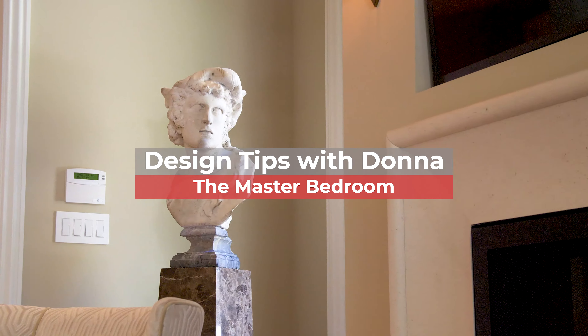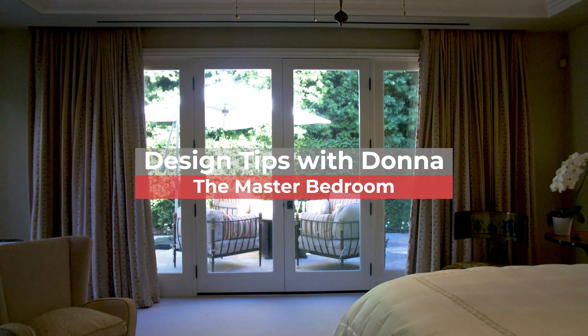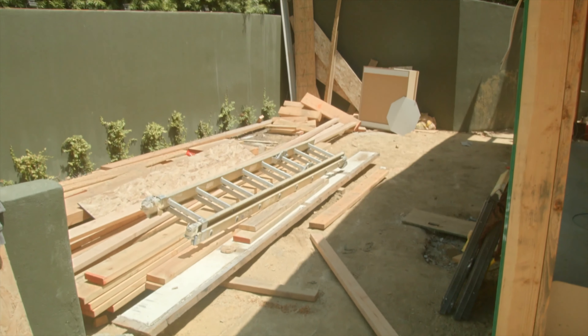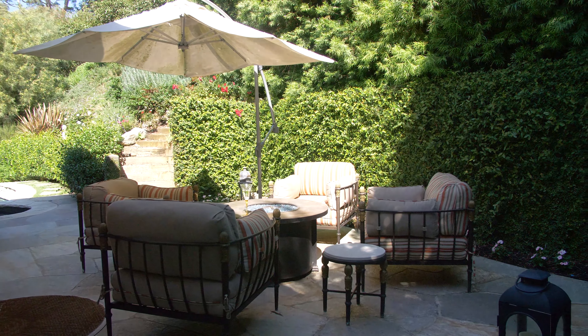When I first saw this house I loved it because of the backyard, but the drawback was it had no real master bedroom — basically this was all dirt, a hillside. So the first thing I had to do was bring in bulldozers, remove the earth, and build two retaining walls.